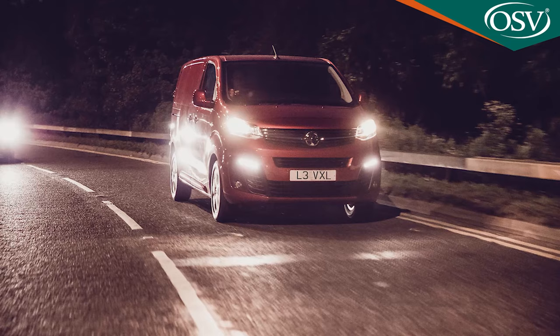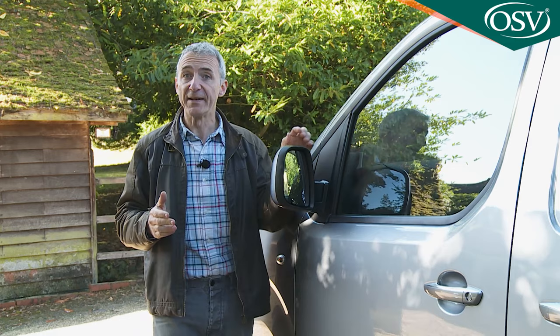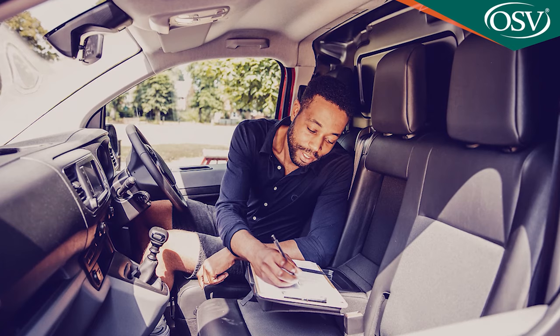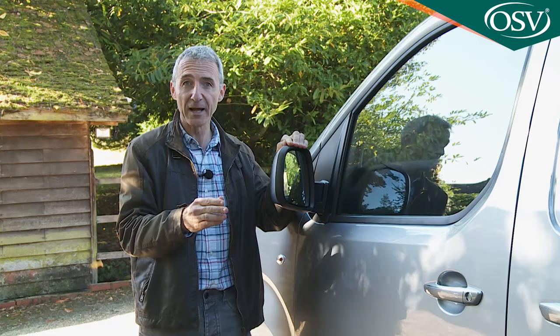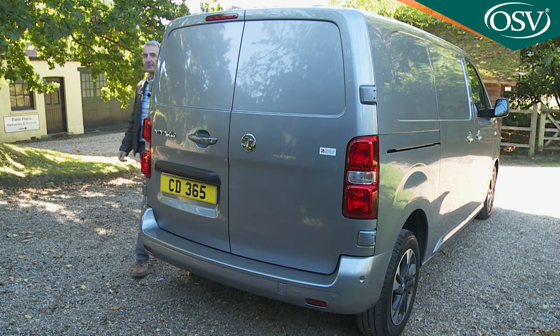What you don't get with Dynamic trim is the Flex Cargo load-through package, which also gives you a fold-flat centre seat backrest providing a flat work surface. It's probably easier to upgrade to the mid-level Sportive trim, which also throws in two-coat metallic paint, body-coloured front and rear bumpers, LED daytime running lights, and a chrome-effect front grille. For those prepared to go a stage further, the top Elite trim level we have here is likely to be favoured by small businesses and owner-drivers wanting to project a smarter image — adding 17-inch silver alloy wheels, power-folding mirrors, and an upgrade to the Multimedia Navi Pro infotainment system with navigation, voice control, a second USB port, and an enhanced four-speaker audio system.